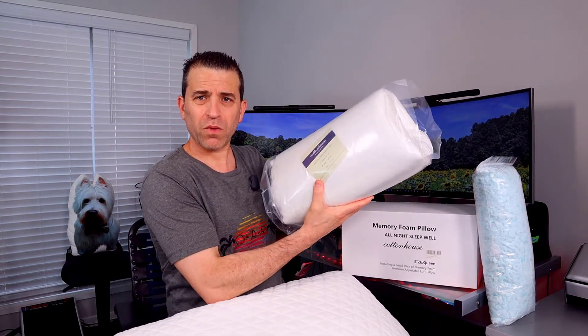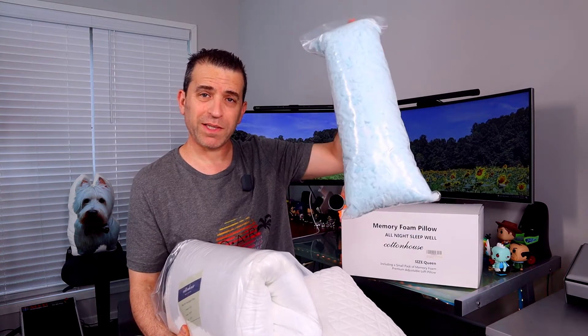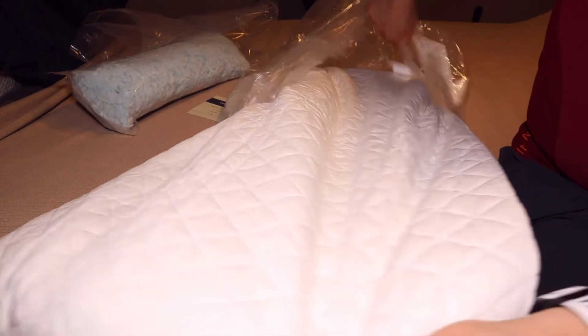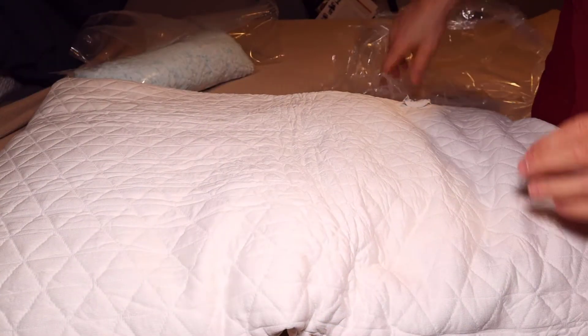They were kind enough to send me two queen size pillows. This is how it comes right out of the box, and it also comes with a fill, which I'm excited to share about. I had to take quite a bit of fill out because I like my pillow a certain way. Once I took it out of the bag, it started forming to its shape — took a little bit — and there were no odor issues, which worked out really well.